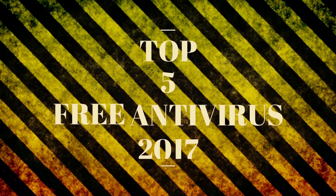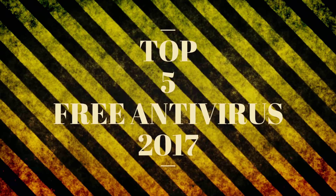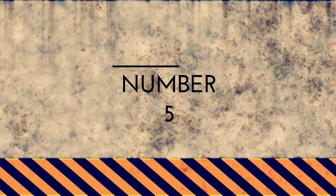Hello everyone, this is Rishu and today I will discuss the top 5 free antivirus software of 2017. Let's begin.